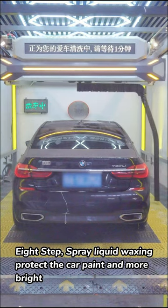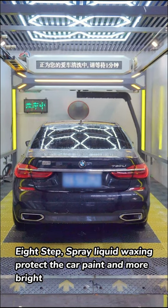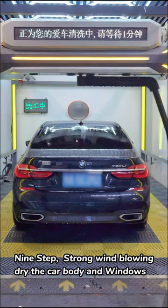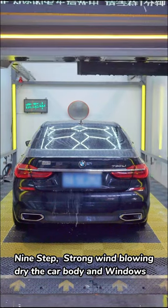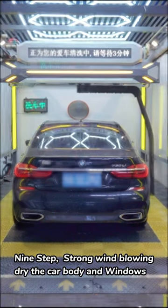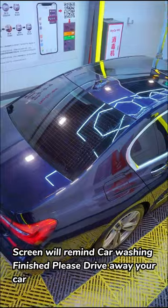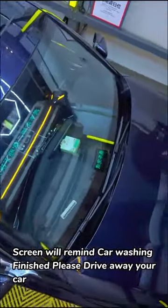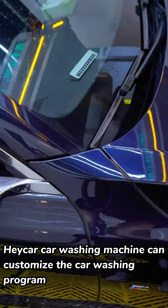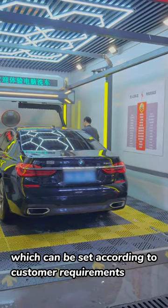Eighth Step: Spray Liquid Waxing to protect the car paint and make it brighter. Ninth Step: Mix the car washing program — customize car washing time and air drying time, which can be set according to customer requirements.